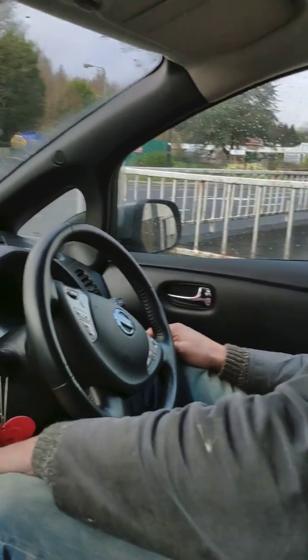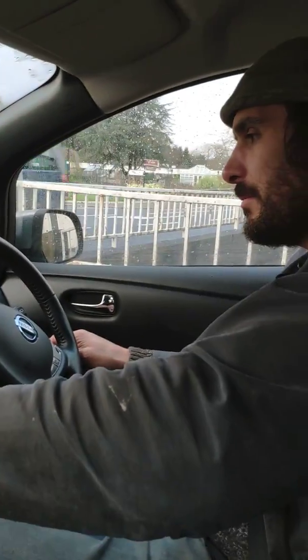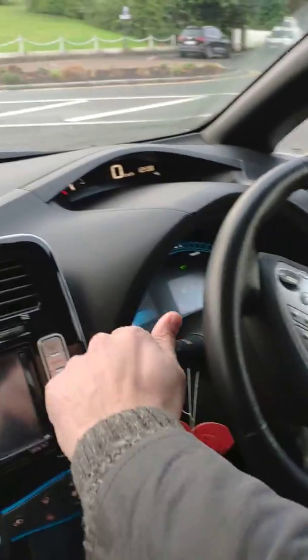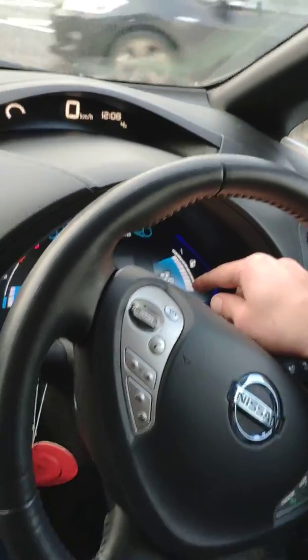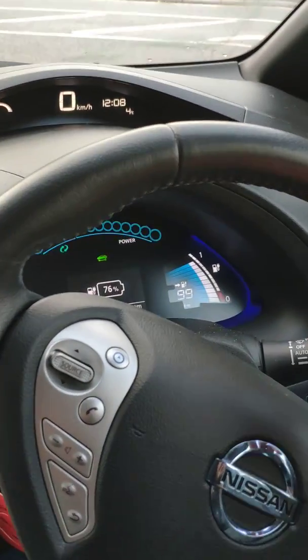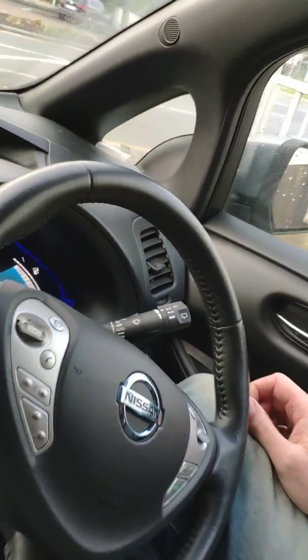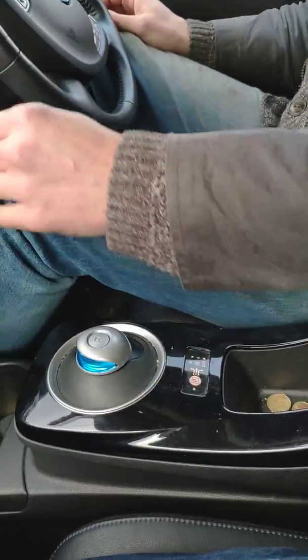I'm going to turn it on now, just turn on the button. Put the lights on because it's always safe to put one's lights on. Showing that I've got 99km in terms of my range, I've got 76% of the battery. It's on eco mode. I'm just going to put it on drive with this little gear shift here.